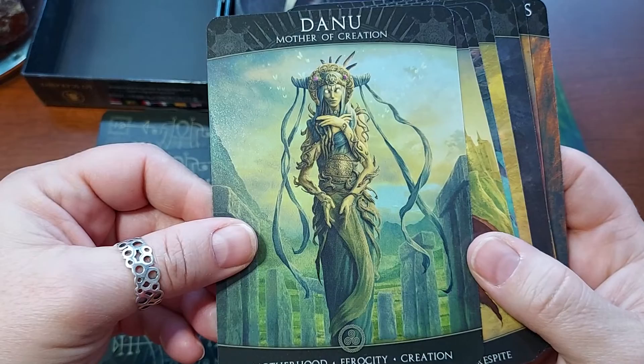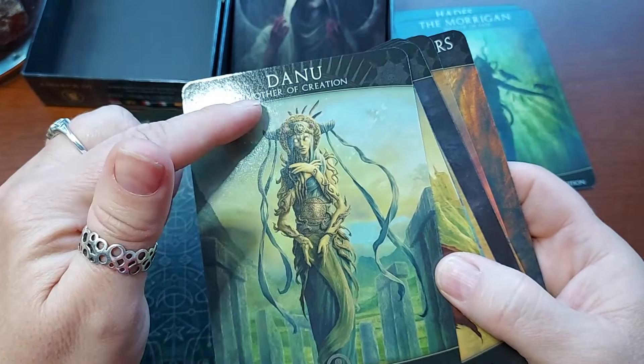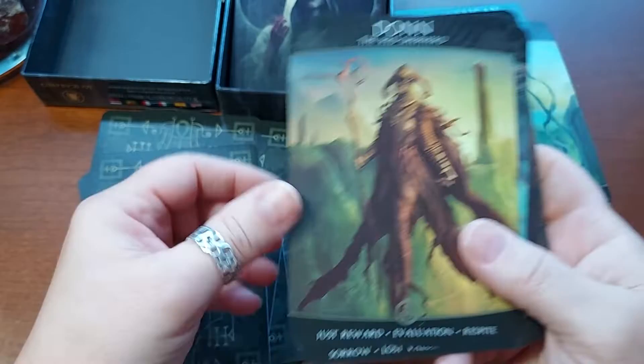Danu — another one that I absolutely love. Mother of Creation. Motherhood, Ferocity, and Creation. Danu might be known as the mother of the Tuatha de Danann in Irish legend, and I think she's also the mother of the Morrigan.